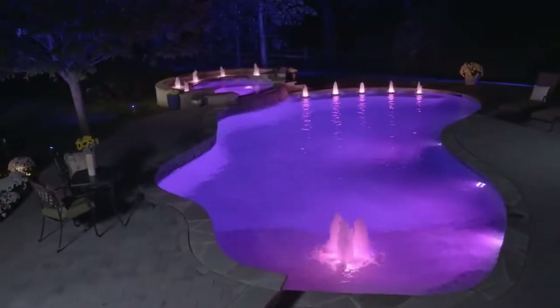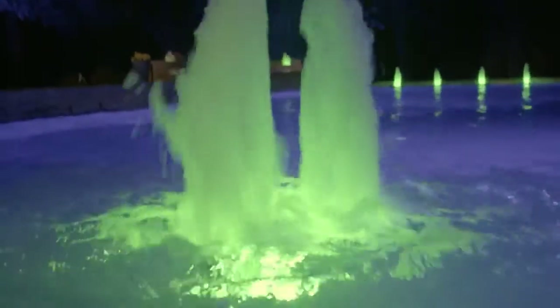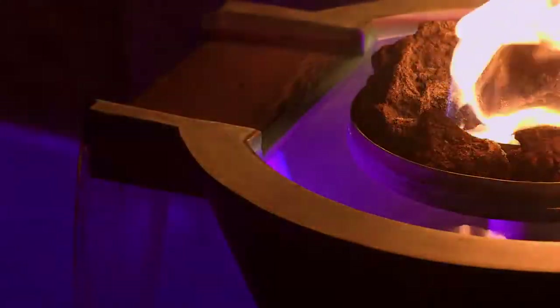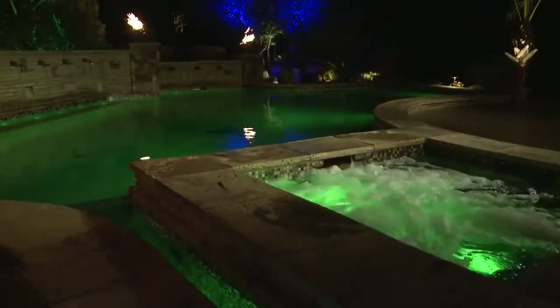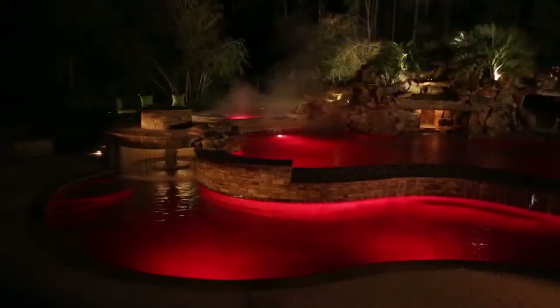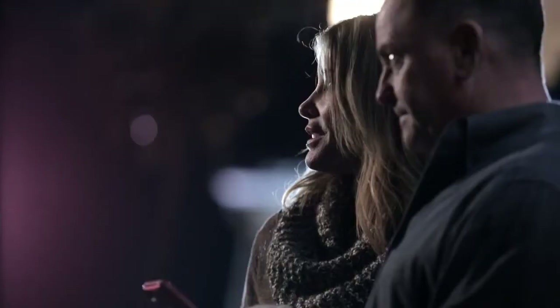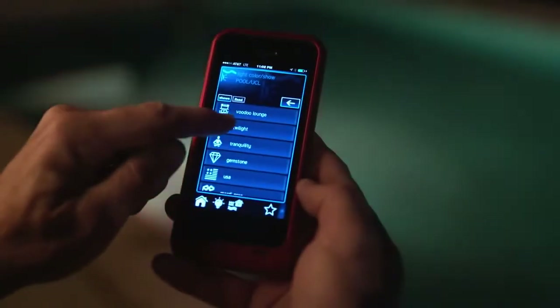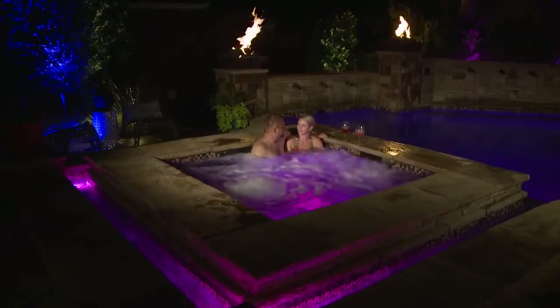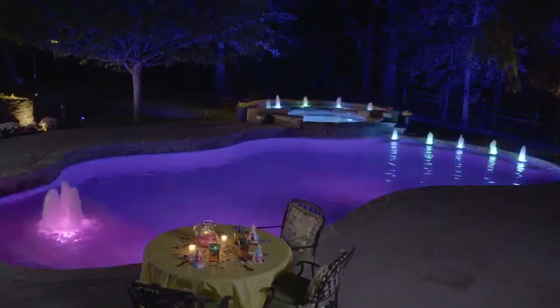Hayward's ColorLogic LED lighting family can illuminate virtually every corner of your outdoor oasis with vibrant color. These versatile lights deliver expertly coordinated, spectacular color to pools, spas, and other backyard features. With ten vibrant solid colors and seven exciting color-changing shows, ColorLogic lets you compose the perfect theme for any occasion, from a romantic evening to a backyard holiday to a birthday bash.